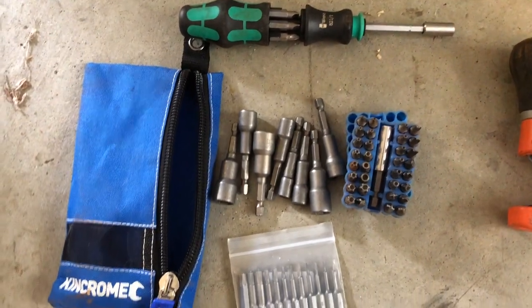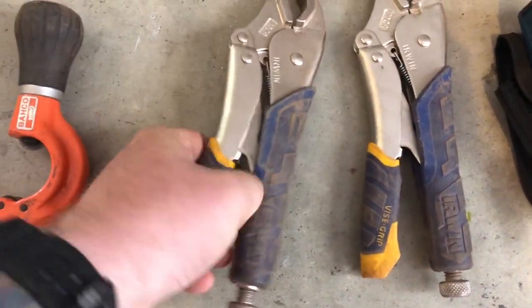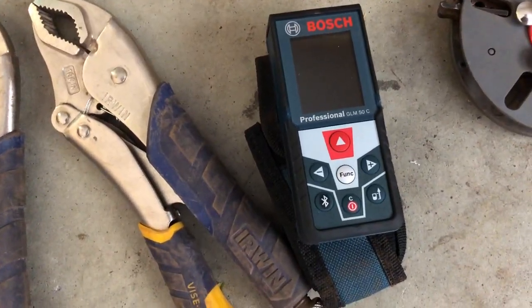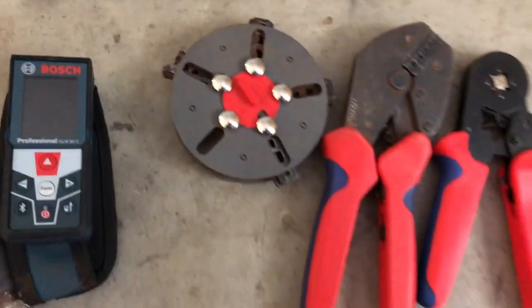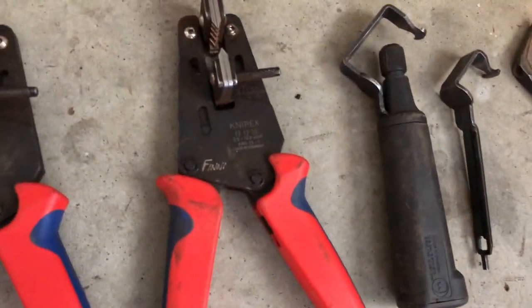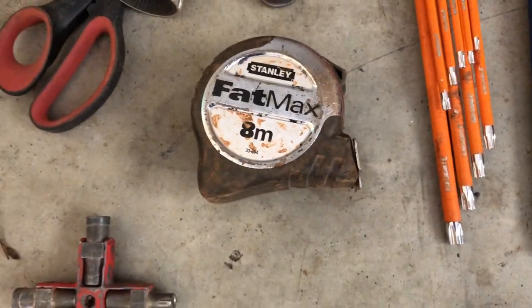Tube cutter, standard. These deep quick release ones are unreal — can't live without them. Got a laser distance finder — it's a killer, perfect for shooting angles and has a whole range of different functions. Crimpers, a nice wheel stripper, strippers, and one lonely nut driver. Oh, and a Fatmax tape — always go Fatmax tape, you get about six meters of reach before it bends.